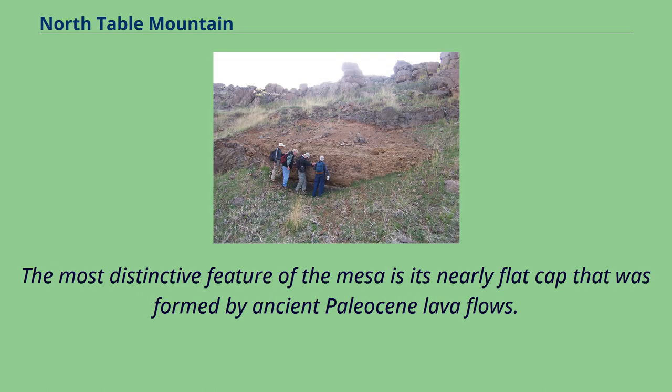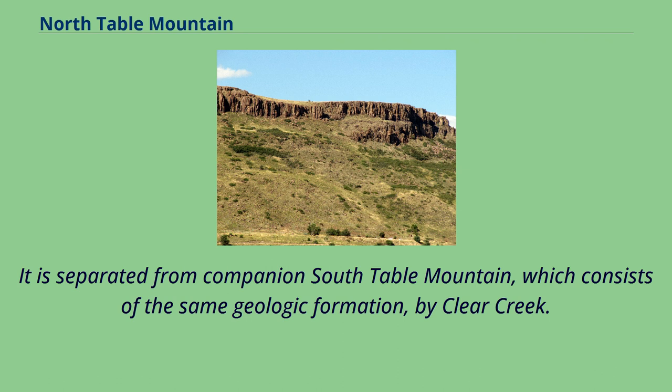The most distinctive feature of the mesa is its nearly flat cap that was formed by ancient Paleocene lava flows. It is separated from companion South Table Mountain, which consists of the same geologic formation, by Clear Creek.